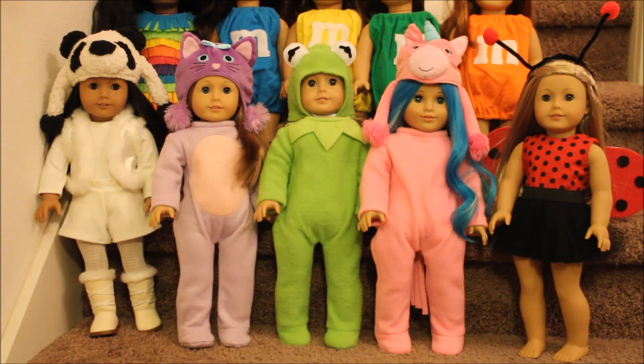Here is the first row of girls. On the left is Shakira — she is dressed as a panda bear. The hat I bought at My Life As about two or three years ago, and she's wearing an off-white little winter outfit from American Girl that I think makes a really cute little panda outfit. Next to her is Liberty, and her outfit was inspired from the hat — I bought that hat at Walmart.